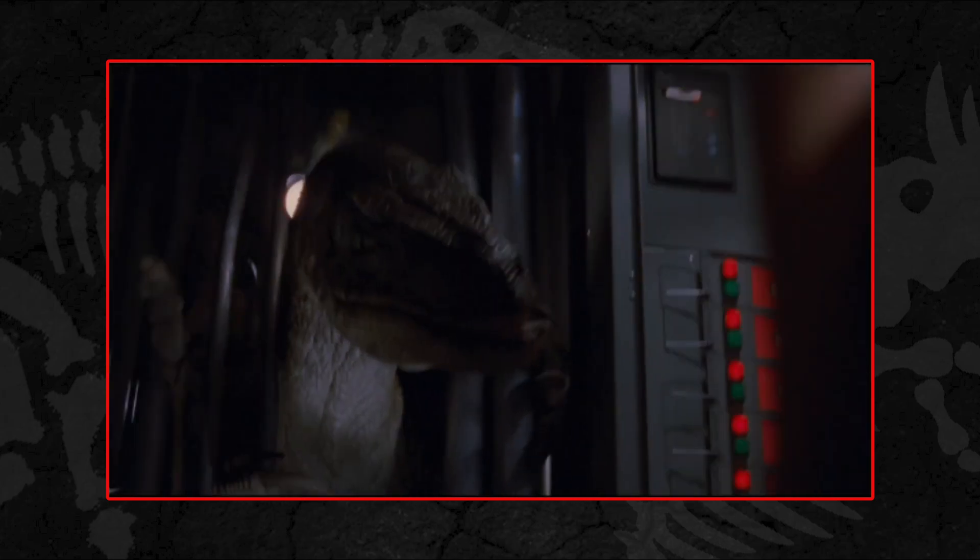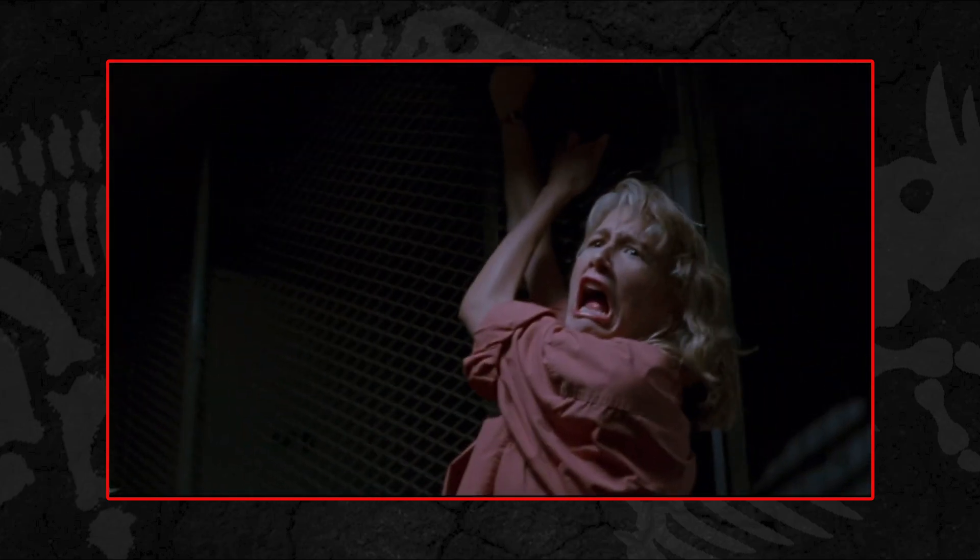Hello everyone and welcome to the fourth episode of 30 Years of Jurassic Park — a celebration of 30 years of our favourite film and a closer look at the actual paleontology of the dinosaurs present in the film, thanks to information provided by our friends at Everything Dinosaur.